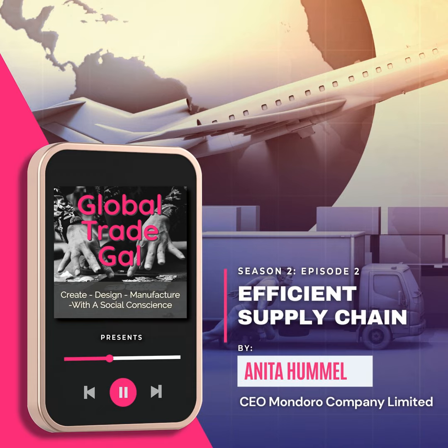Hi, this is Anita, the Global Trade Gal. Today I want to talk a little bit about the efficient supply chain. Anyone that is in the global economy or is looking to do global business needs to be concerned about the efficiency of their entire supply chain.